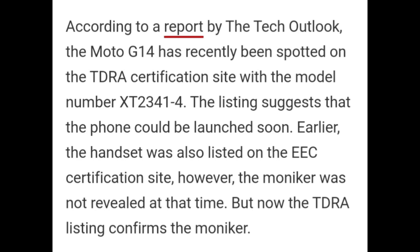According to a report by Tech Outlook, Moto G14 has recently been spotted on the TDRA certification site with the model number XT2341-4. The listing suggests that the phone could be launched soon. Earlier, the handset was also listed on the EEC certification site; however, the moniker was not revealed at the time. But now, the TDRA listing confirms the moniker.